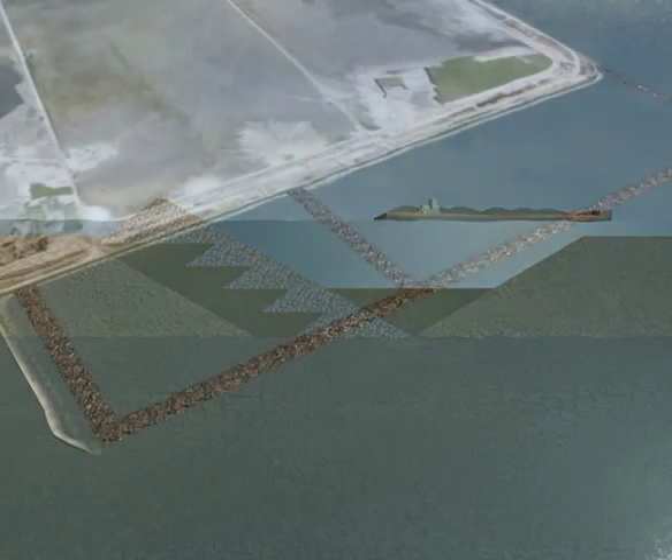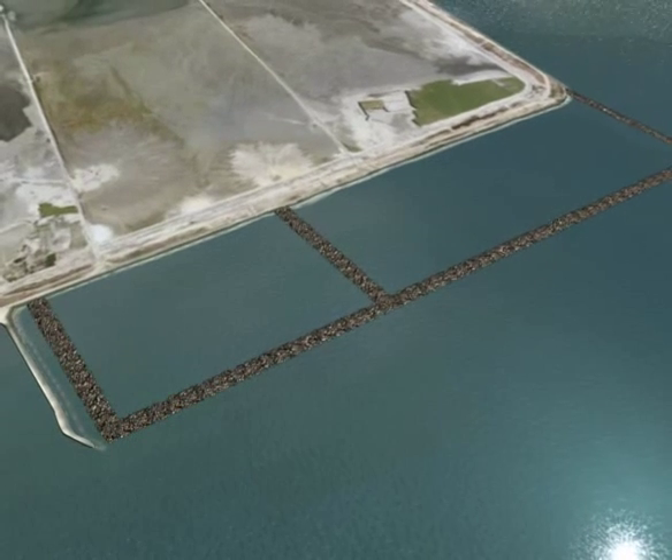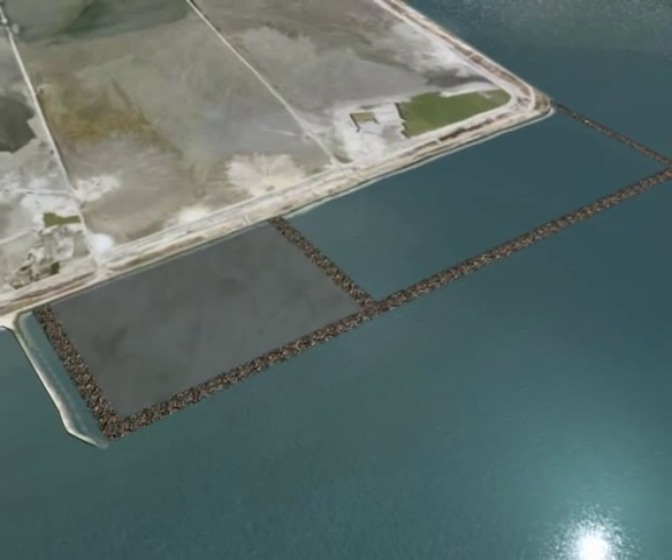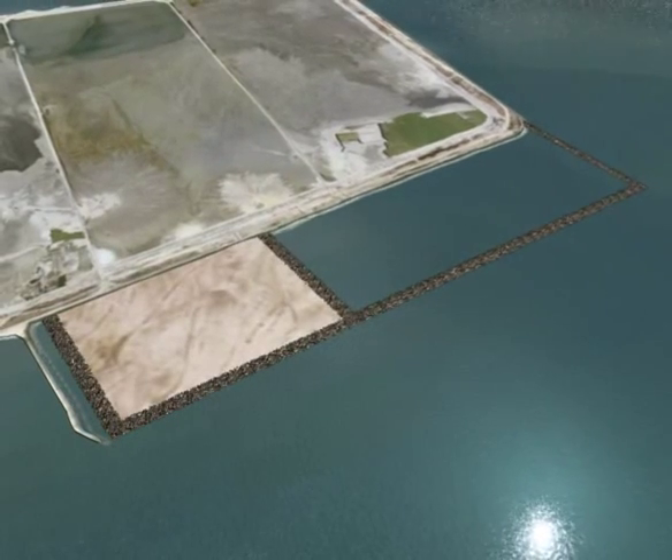After the dikes are built, the site will be filled with dredge material mined from the existing Craney Island facility, as well as from future dredging operations in the harbor. Ground improvement techniques will then be used to strengthen the newly placed material.